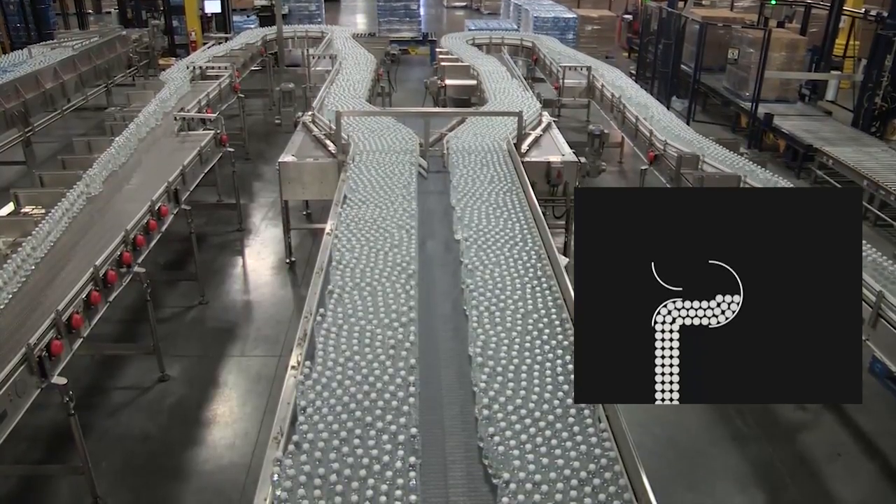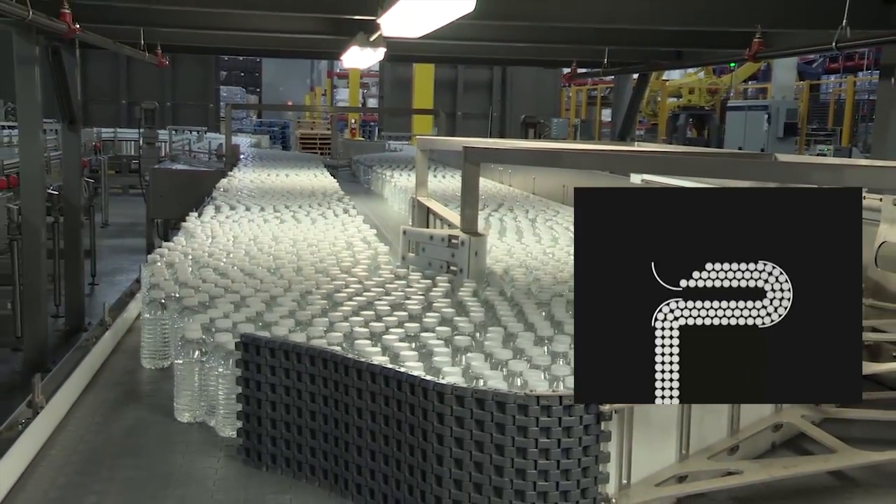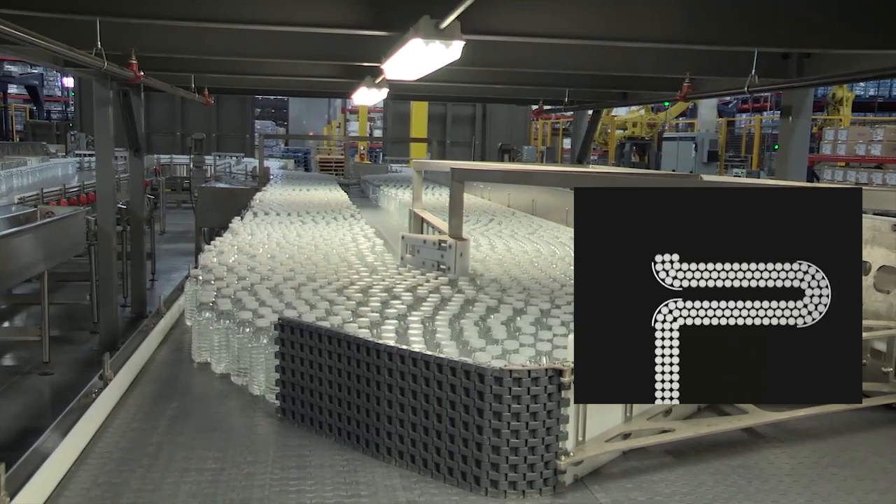It's the nature of DYNAC to receive bottles in a pressureless configuration. It accumulates them with no pressure, and it discharges them with no pressure. That is unique in this industry.